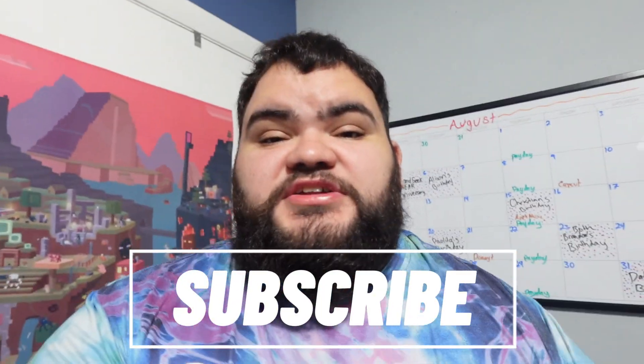Second thing: make sure you hit the like button and subscribe to the channel if you are new. I'm trying to get to 350 subscribers before the end of the year, which would really mean a lot. We're also very close to hitting 250, so if you want to help me reach that goal too, that would also really mean a lot.